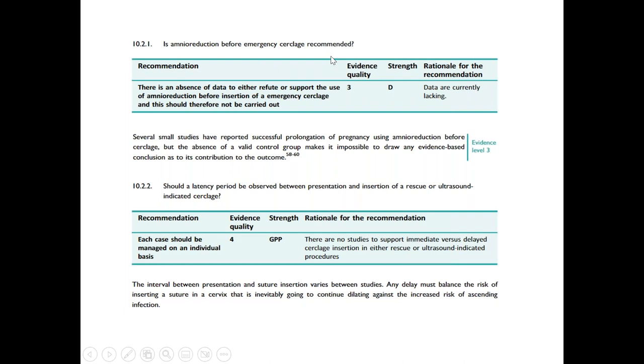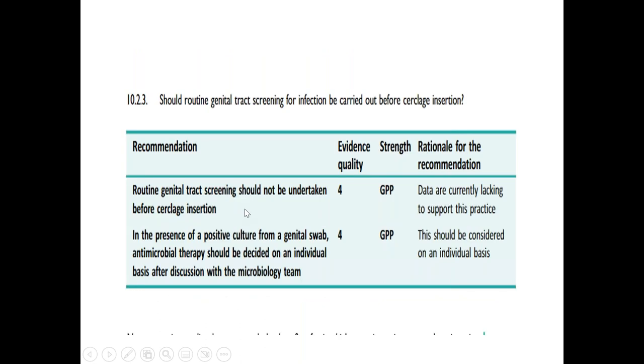Amnio reduction before emergency cerclage is not recommended. The latency period to observe between presentation and insertion of rescue or ultrasound-indicated cerclage is individualized — there is no clear cut-off period; it depends on individual circumstances. Routine genital tract screening for infections is not needed. If there is a positive culture from a genital swab, we can give antimicrobials in discussion with the microbiology team and then perform the cerclage. So routinely we don't screen, but if an infection is found, we can perform under antibiotic cover.